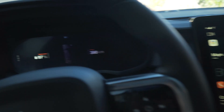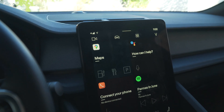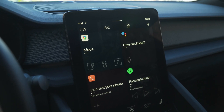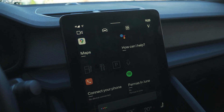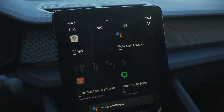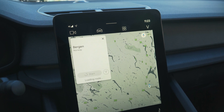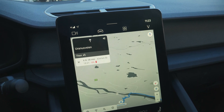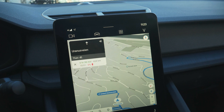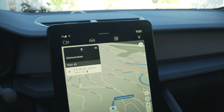You can see the charge is at 87%. Hey Google, navigate to Bergen. Navigating to Bergen. You can see that it's 434 kilometers and the charge will be at zero percent.